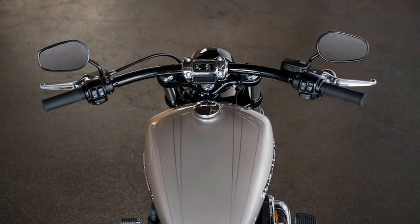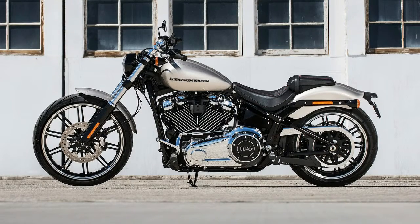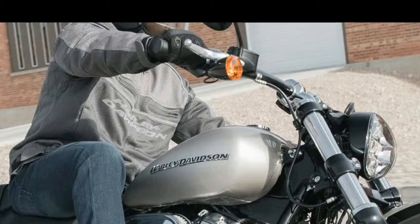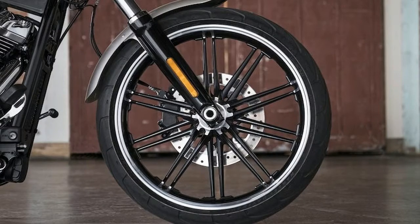The low-slung seat at 25.6 inches has been modified to be more forgiving to one's back while riding. Like the whole of the Softail lineup, the Breakout has some fun added features over last year's model: LED lighting improves vision and visibility, a keyless ignition with Harley Davidson factory security system for theft protection comes standard, and there's a USB port to keep your device charged on the road.